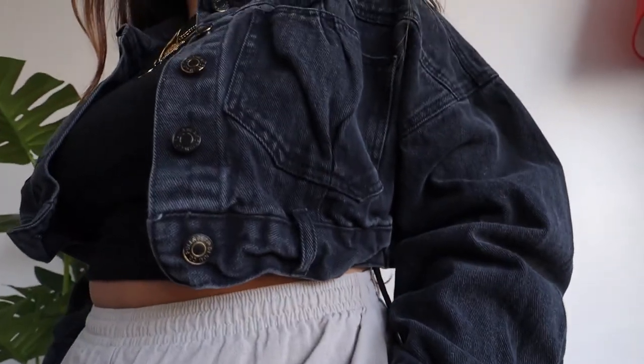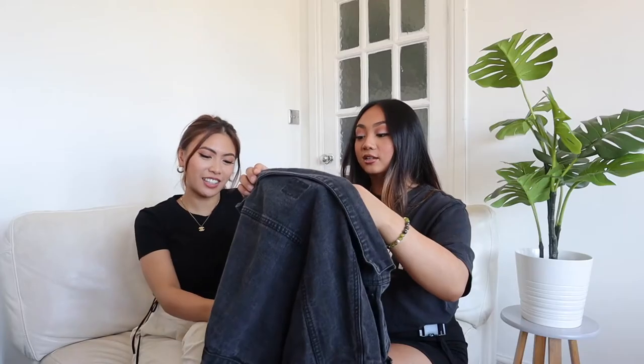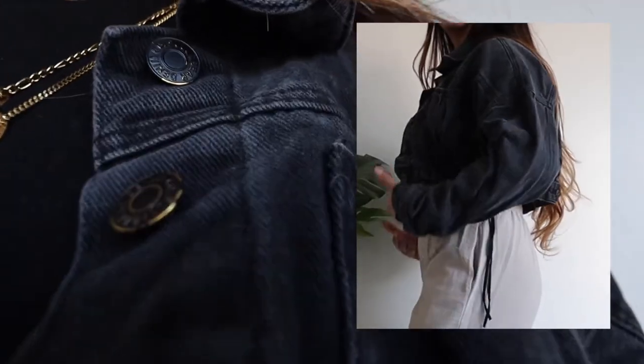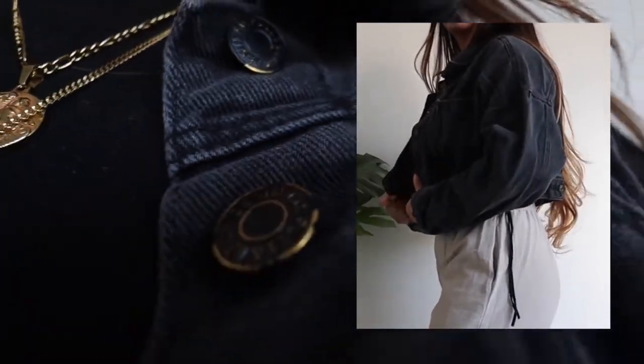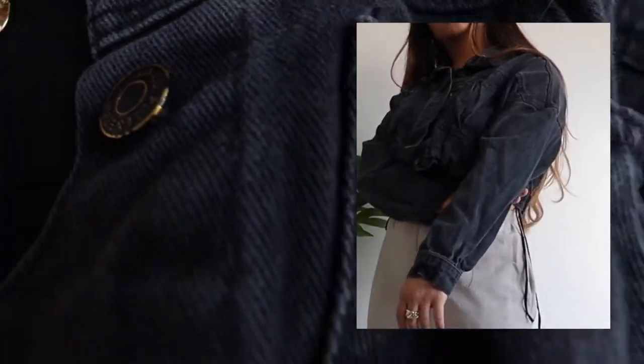For our third outerwear essential, I picked out a denim crop jacket. It's baggy on the arms just like Shami's faux leather jacket. It's a washed-out black denim jacket and I love that look. You can pretty much wear it with anything — skirts, jeans, joggers.